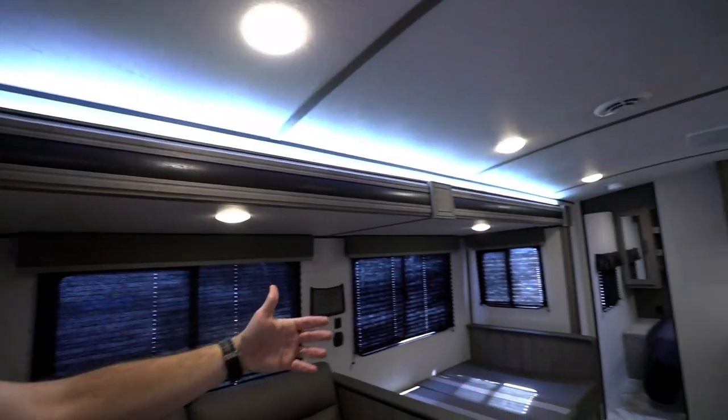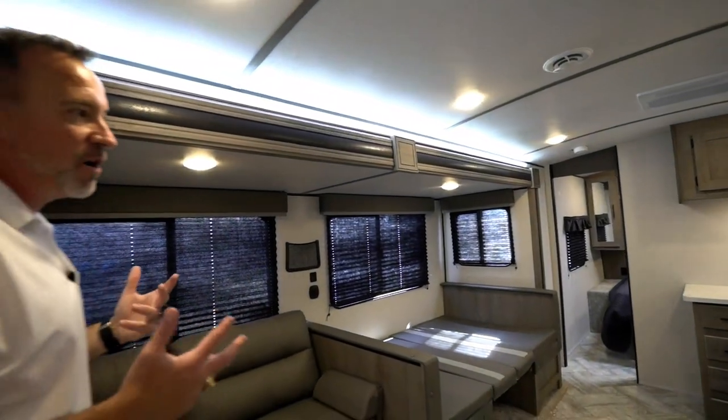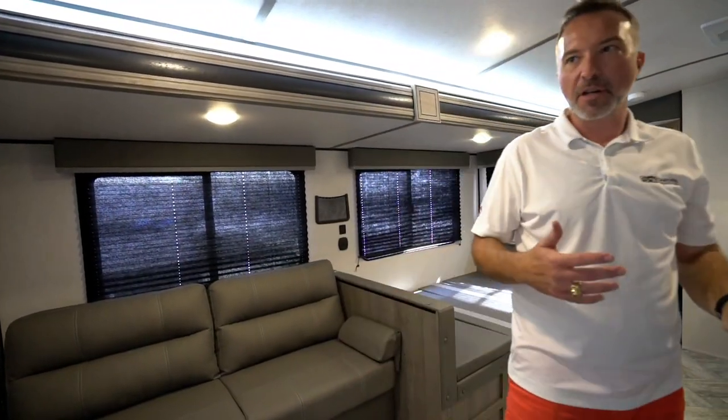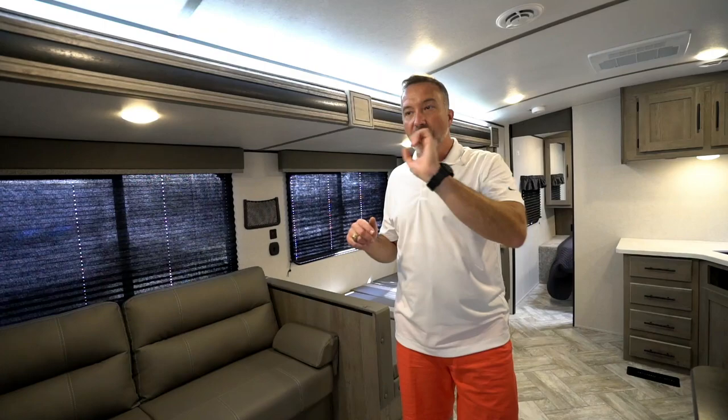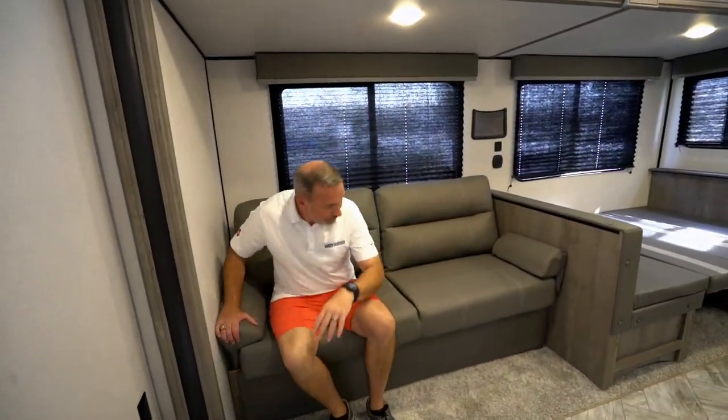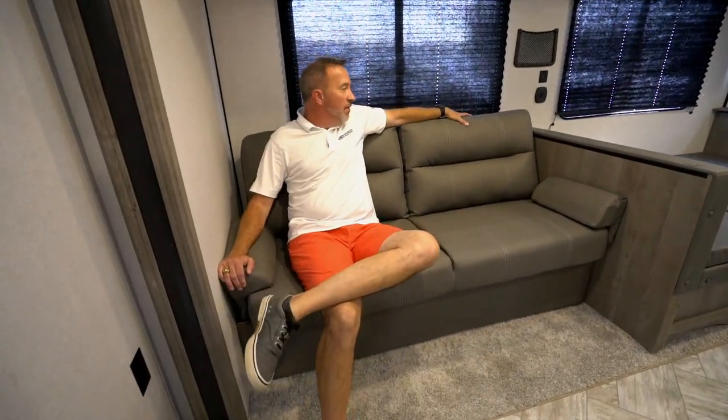Come out into the living space and the super slide over here on the off-camp side really opens up the entertainment area. I call rear baths mostly couples travel trailers, because a lot of times you don't get as much sleeping space in a rear bath as you do in some conventionals. But this one is absolutely for the family. You've got the reconnection spot, the entertaining spot right here on a plush jackknife sofa.